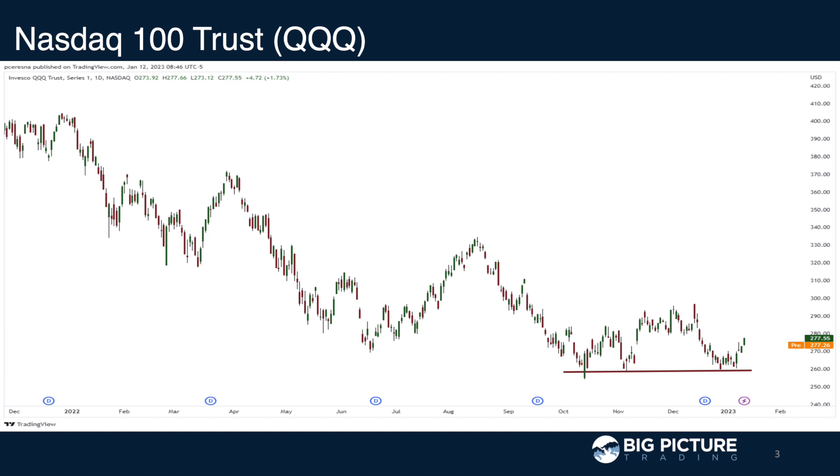When we look at the NASDAQ, in particular through the QQQ, we found substantial support last week along its previous low at 260, and we're getting a bit of a retracement up here on the upside. Spot is about 280 right now. Expected move for next week's Friday OPEX, January 20th, is about nine points in either direction, so 3.2% either up or down.